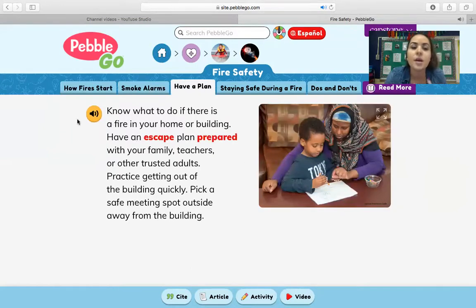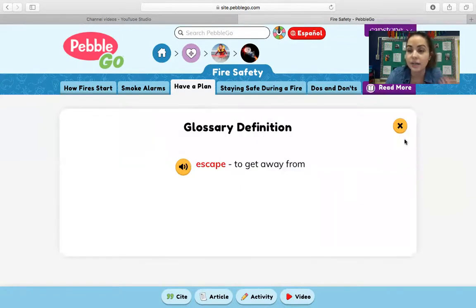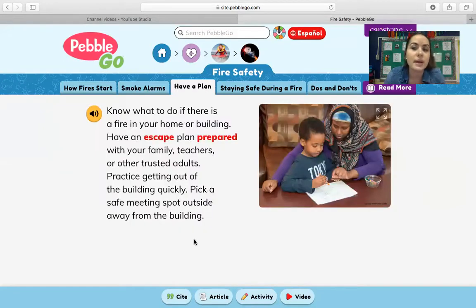Have a plan. Know what to do if there is a fire in your home or building. Have an escape plan prepared with your family, teachers, or other trusted adults. Practice getting out of the building quickly. Pick a safe meeting spot outside away from the building. The word escape means to get away from, and prepared means to get ready for. You probably remember from kindergarten that you had a fire drill — we do that so that in case it ever really happened, we knew exactly what to do to keep us safe and protected.